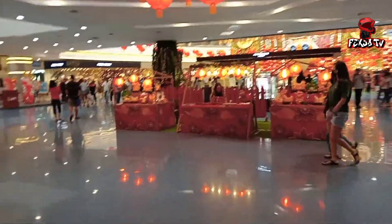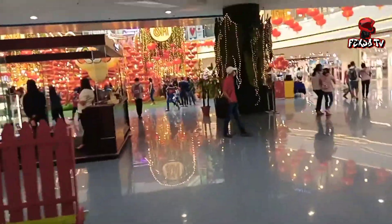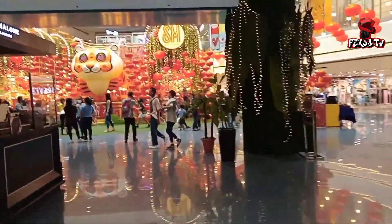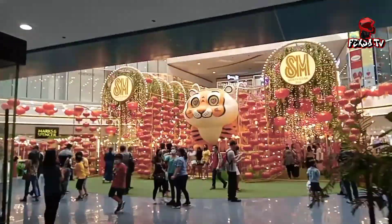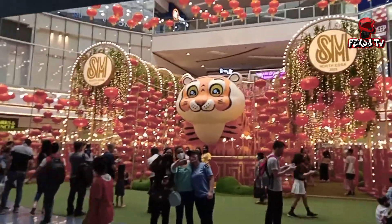Dito sa harap, makikita nyo yung mga pampaswerte ng mga Chinese. Dami nakakapagulo na yung mga tao, ang daming tao. Makikita yung tiger — nagibay-ibay yung mata niya, nagalaw. Makikita mo yun, nagibaw siya.